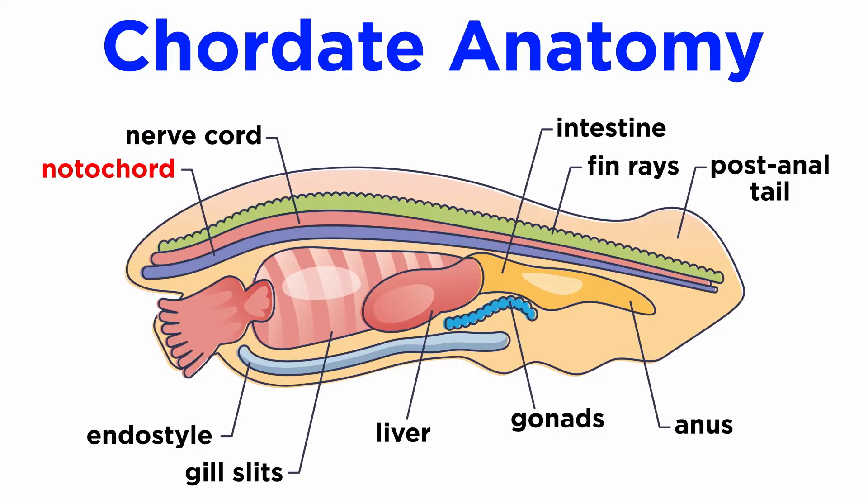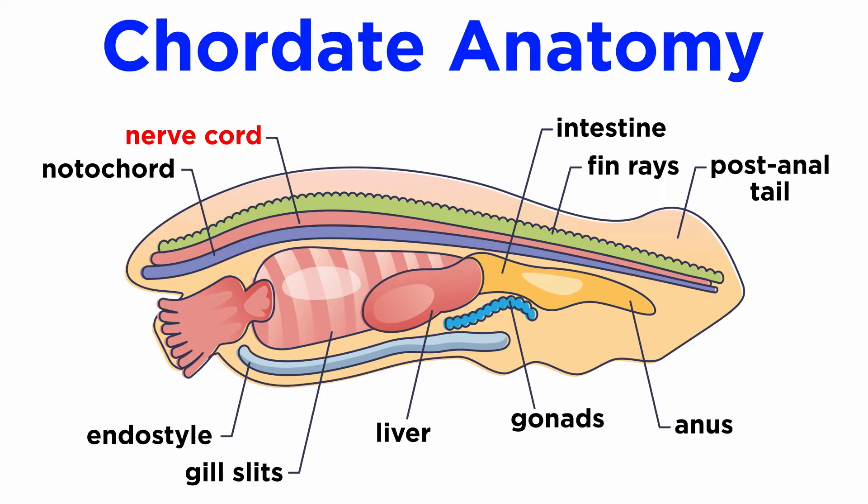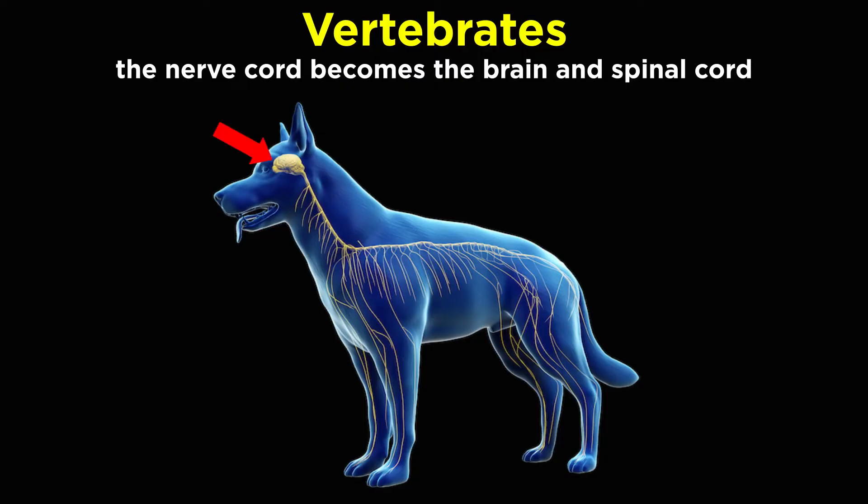The notochord is a flexible rod that extends through the length of the body. It is a major location for muscle attachment, and since it is flexible, it allows for undulatory movements. In all vertebrates, it is replaced by a series of cartilaginous or bony vertebrae that form the characteristic vertebral column. The dorsal tubular nerve cord is dorsal to the digestive tract and begins as a hollow tube. In vertebrates, the anterior end becomes enlarged to form the brain and is protected by the skull. The tube itself becomes the spinal cord.